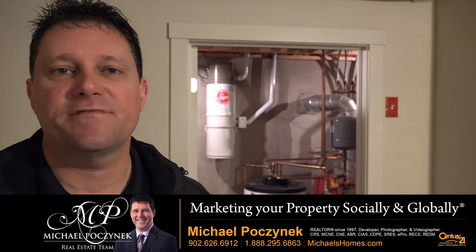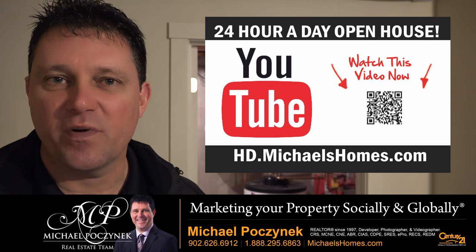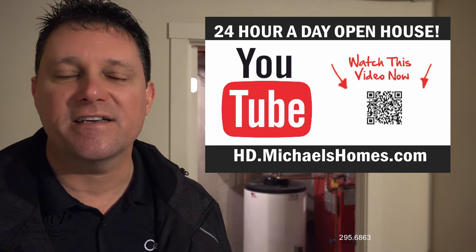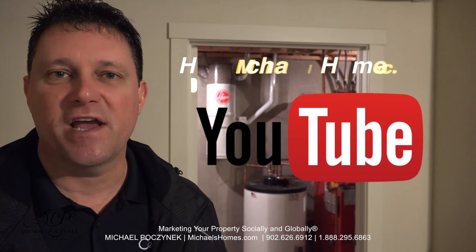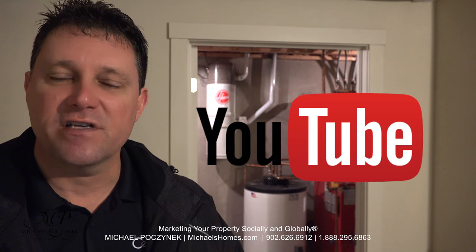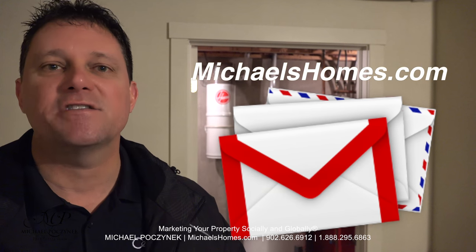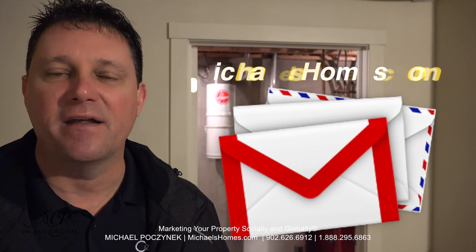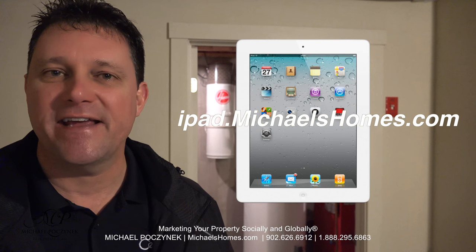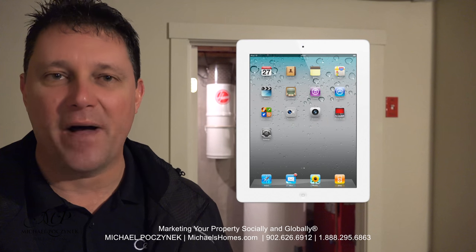Thank you very much for watching my video on 42 Partridge Lane here in Stratford, Prince Edward Island, Canada. For more videos like this be sure to subscribe to my YouTube channel at hd.michaelshomes.com, my weekly newsletter at michaelshomes.com, and enter my contest to win a free iPad at ipad.michaelshomes.com. Thank you, have a great day and remember to buy it right.